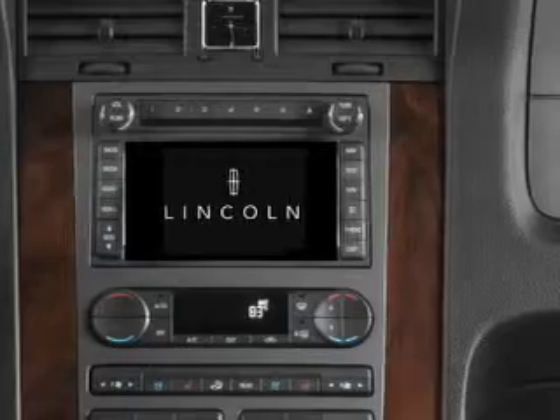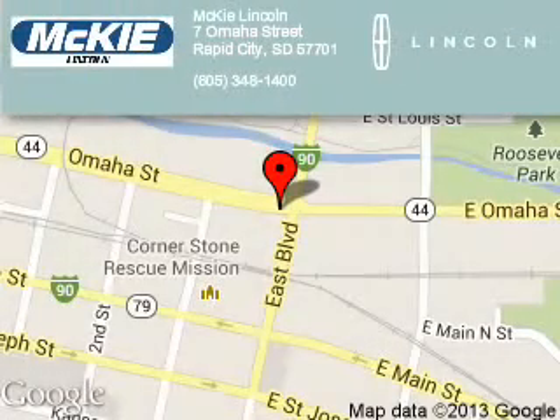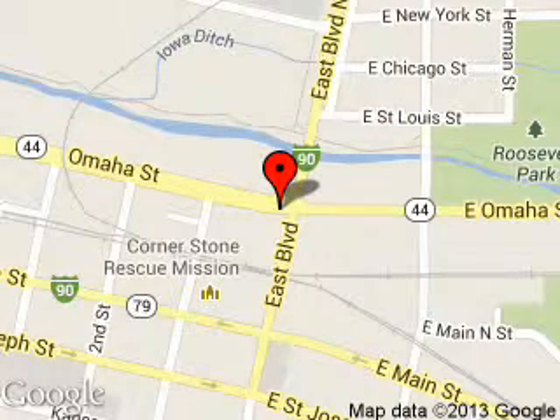Call or click to contact us. McKee Lincoln is dedicated to doing everything possible to ensure that the experience you have selecting your next vehicle is a pleasant one. We are located at 7 Omaha Street, Rapid City, South Dakota, 57701.